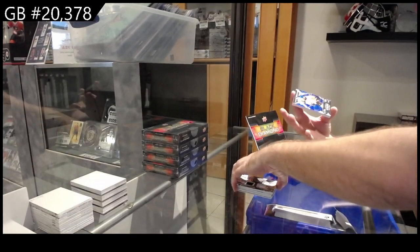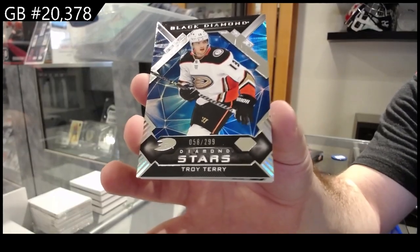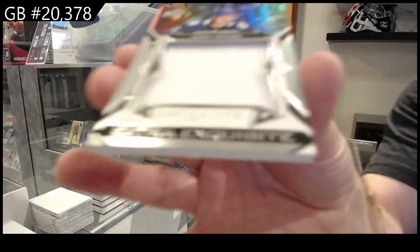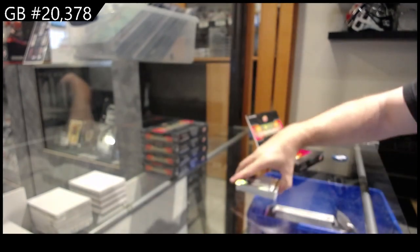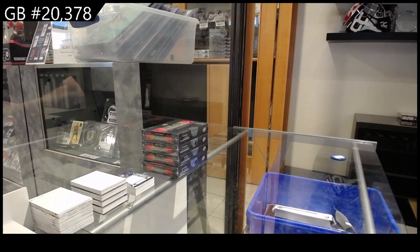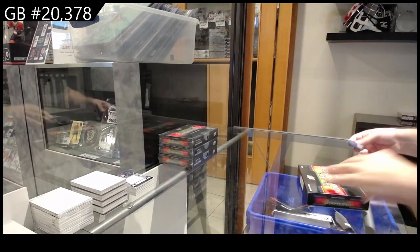For the Anaheim Ducks, Troy Terry, $2.99. And we've got a 99 exquisite of Quinn Hughes, Vancouver. And once again, I think Philly was taken — if that was you again, ABLS, my God, you're murdering it tonight. Bobby Brink.